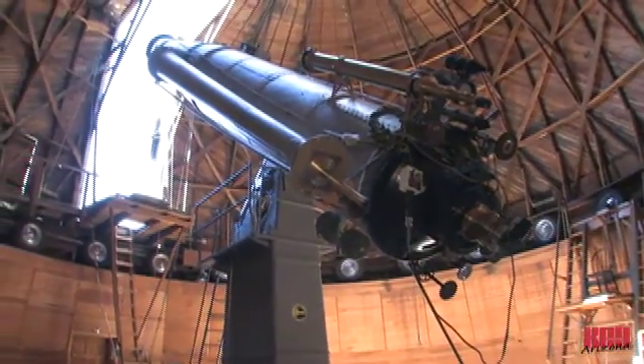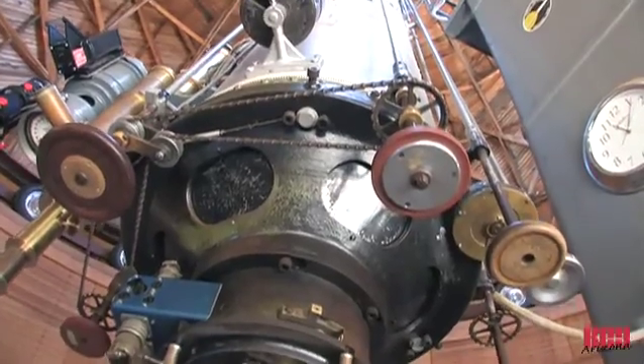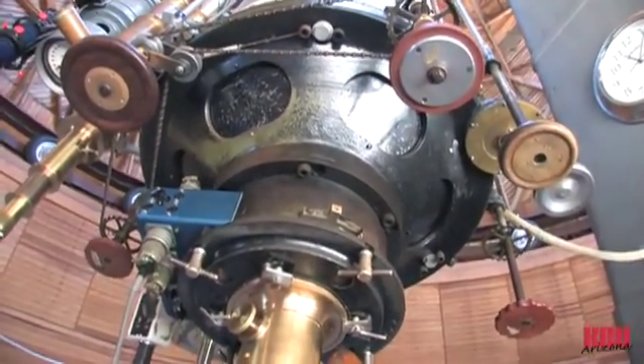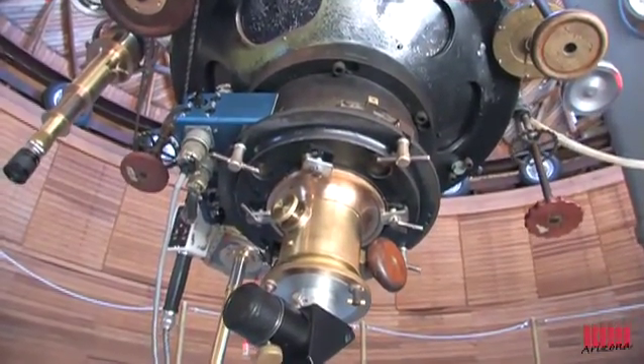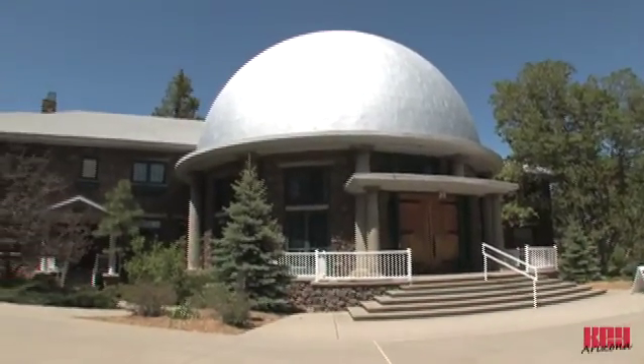Daytime guided tours begin at the historic Clark Telescope, purchased and put into operation by founder Percival Lowell in 1896 to aid his studies of Mars. The Clark is still in regular operation today as a main stop on the guided daytime tour and for nighttime telescope viewing.